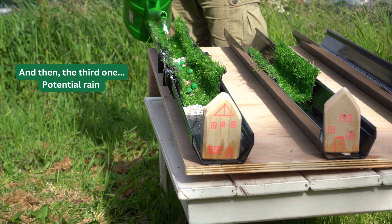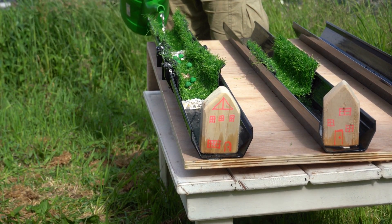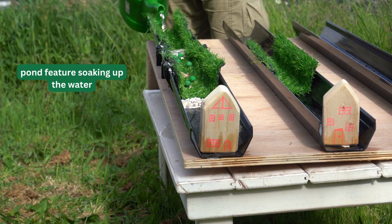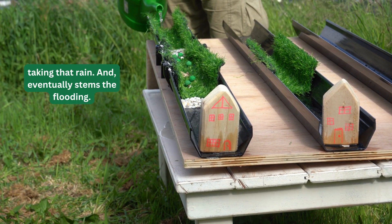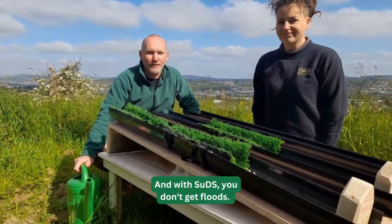And then the third one — potential torrential rain. The SUD scheme directs water through the vegetation, the pond feature soaks it up, taking that rain and eventually stemming the flooding. It distributes the water evenly, and with SUDs you don't get floods.